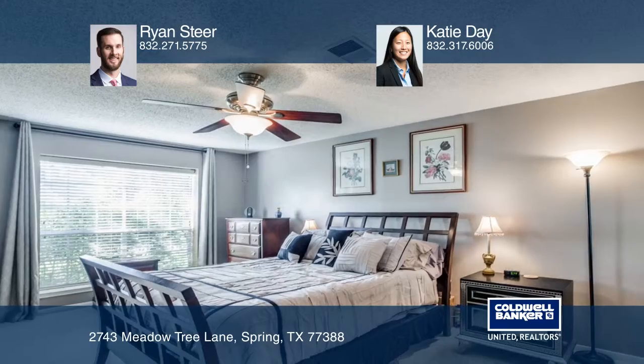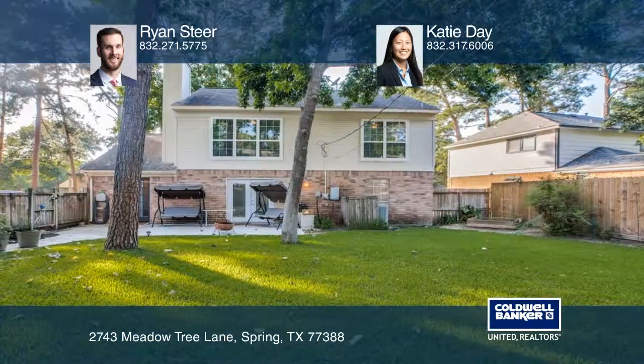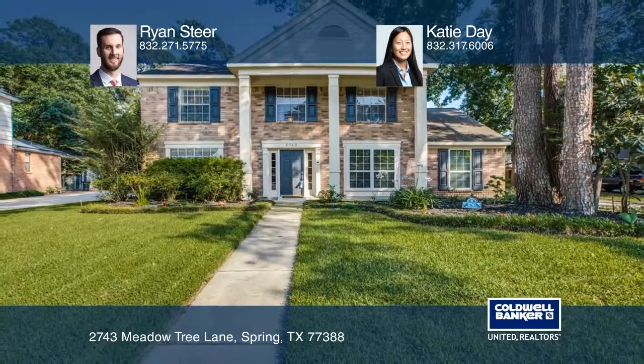The backyard is an oasis with lush grass, a vegetable garden, and plenty of shade. Make yourself at home by scheduling a tour with Ryan Steer and Katie Day.